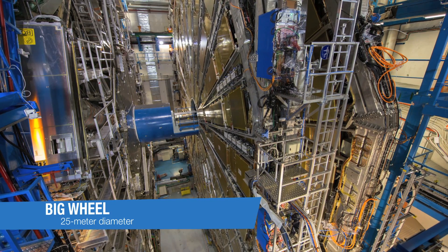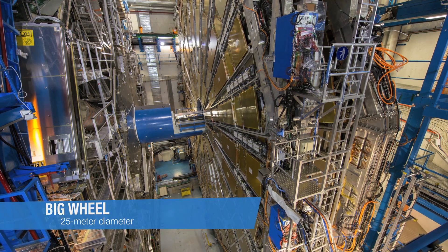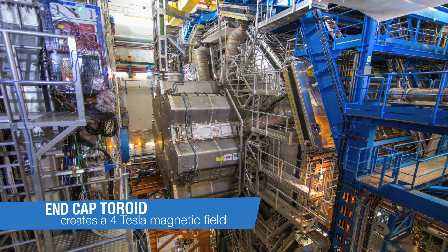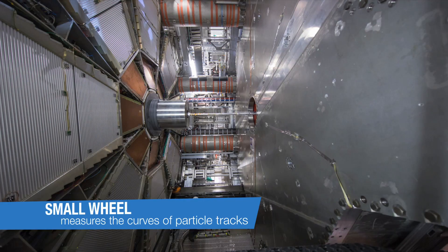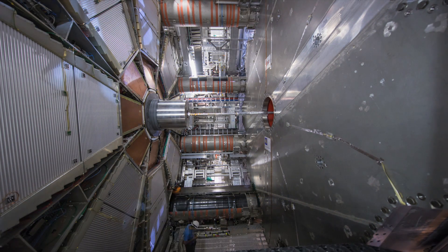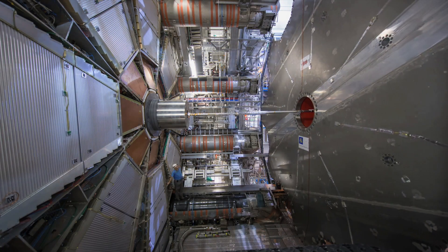The first to be moved is what we call the big wheel, which is a very large wheel of muon chambers. Then there is the end-capped toroid, which is a magnet. We also have a small wheel of muon — small meaning something like 9 meters diameter only.